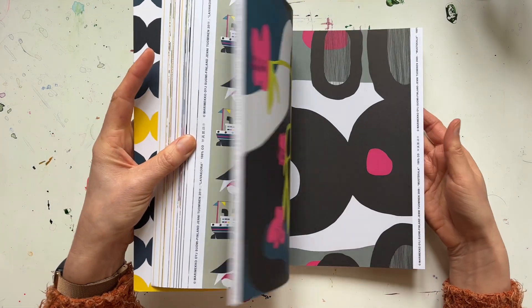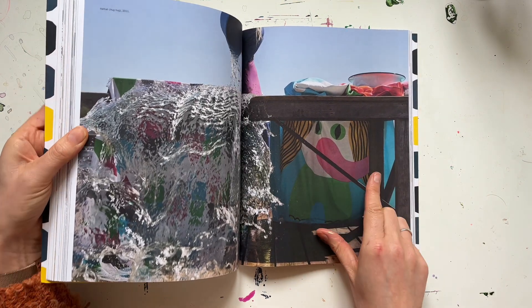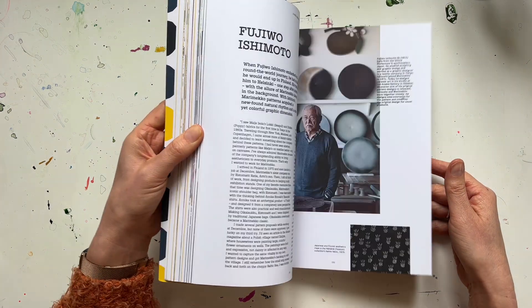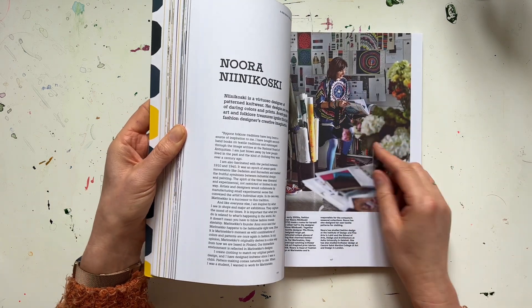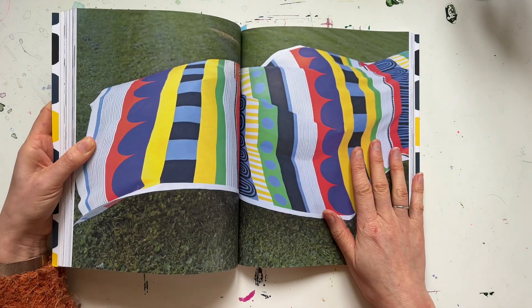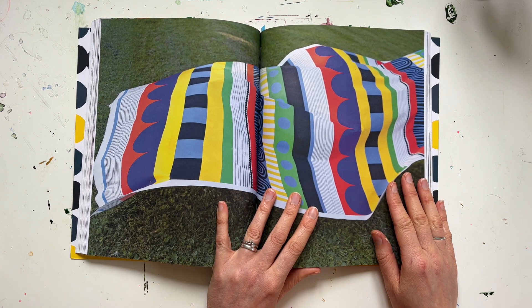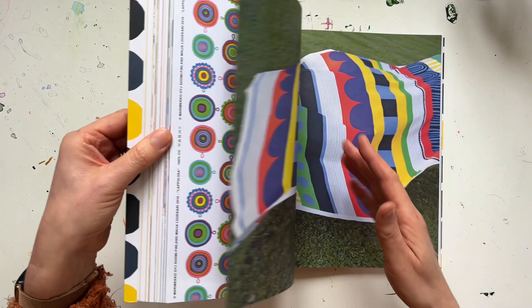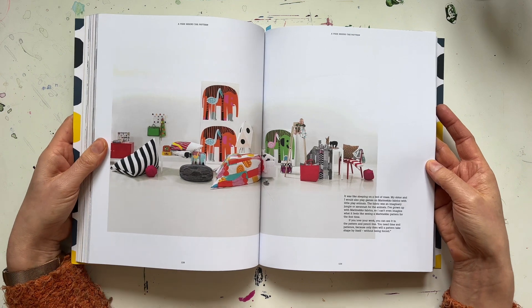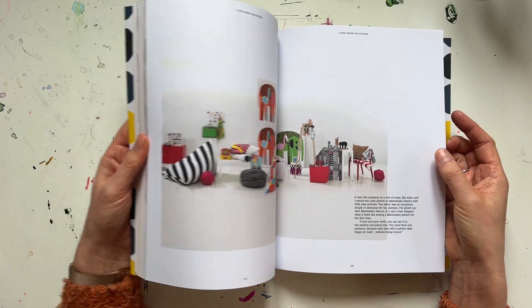There's no kind of tiny ditzy prints here — it's all big bold colours. Their homewares too tend to have a Scandi feel about them, and even though minimalism isn't really Marimekko's thing, you just definitely have that Scandinavian vibe to them. I just really love their patterns.